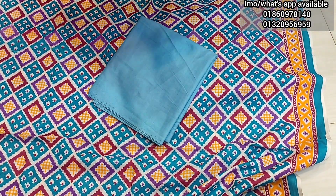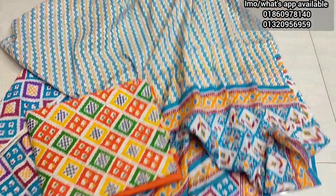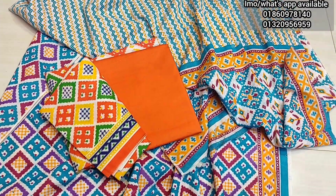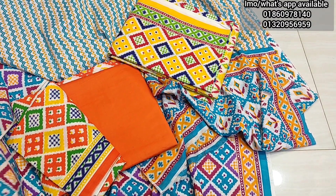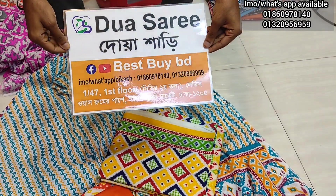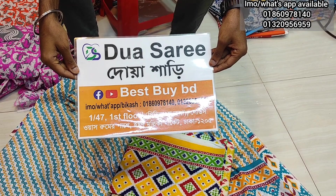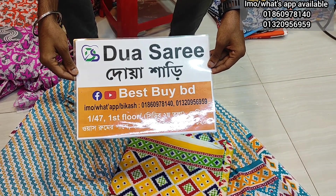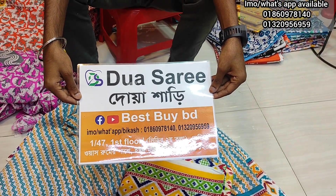The price is 3.5 Taka. Thank you so much for joining us.